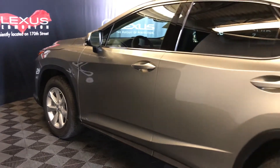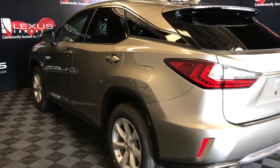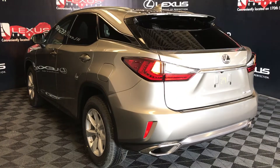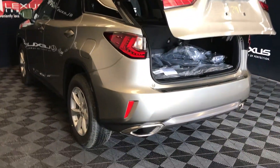There's accented lighting underneath the door handles, a rear cross-traffic alert system, roof-mounted rear spoiler, and the windshield wiper is tucked underneath. LED taillights, remote trunk release, powered and height-adjustable trunk lid, and dual exhaust.